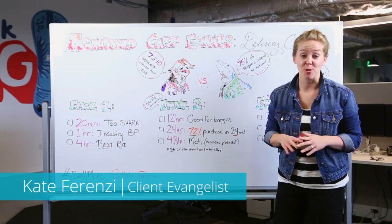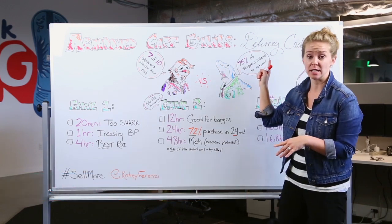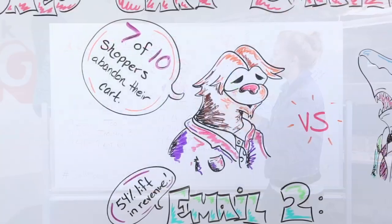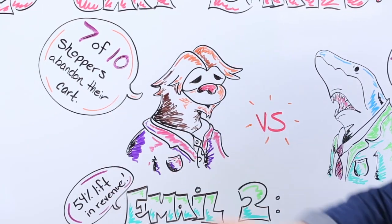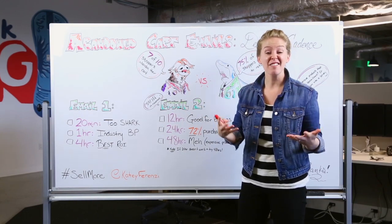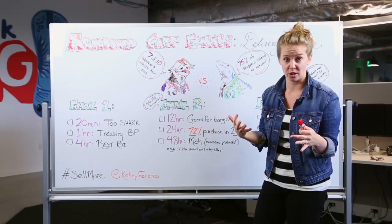Hey, this is Katie with tips to help you sell more. This week we are talking abandoned cart emails and specifically delivery cadence — how frequently you should be sending to get a really good return on investment. You don't want to be too sloth about it, because then you're not going to follow up with people enough and you're going to lose them. If you're too sharp, you're really going to turn them off.